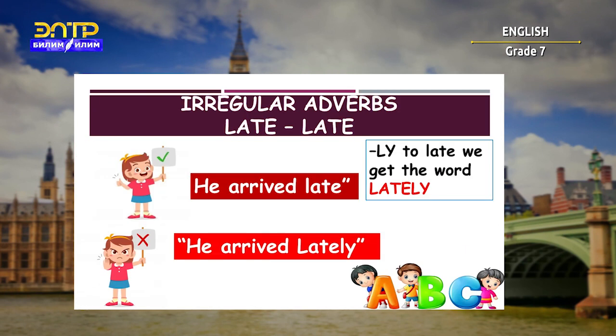Another similar example is 'late.' If we add -ly to 'late,' we get the word 'lately,' which means 'recently.' For example: 'He arrived late,' but not 'he arrived lately' — those have very different meanings.